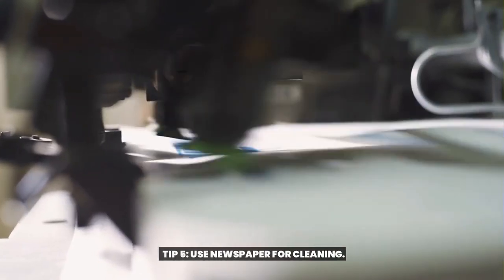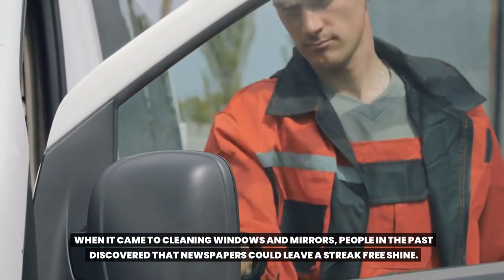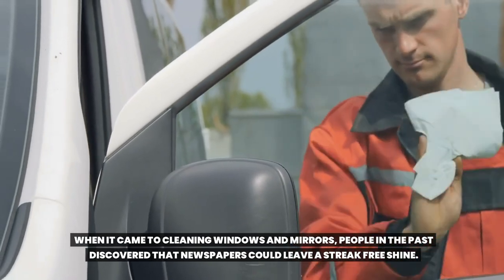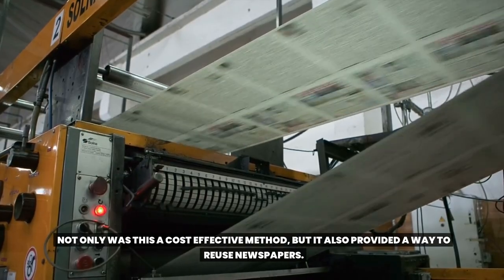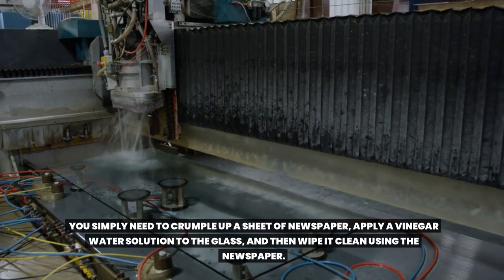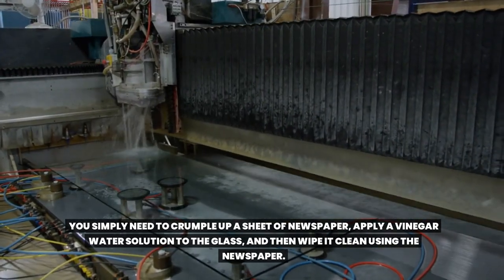Tip 5: Use Newspaper for Cleaning. When it came to cleaning windows and mirrors, people in the past discovered that newspapers could leave a streak-free shine. Not only was this a cost-effective method, but it also provided a way to reuse newspapers. You simply need to crumple up a sheet of newspaper, apply a vinegar water solution to the glass, and then wipe it clean using the newspaper.